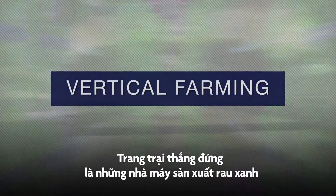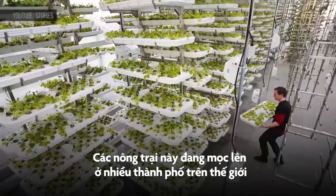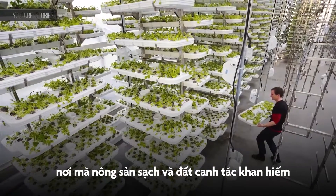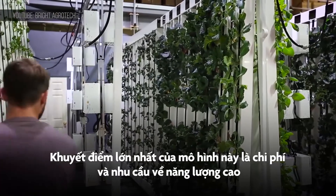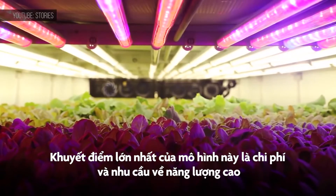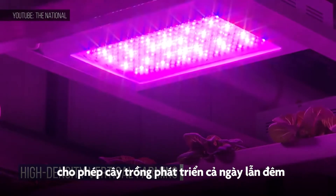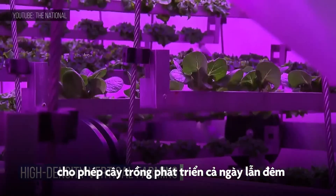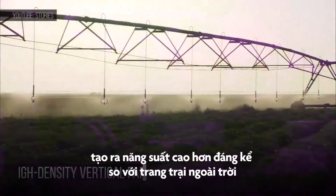Vertical farms are essentially warehouses with stacks of hydroponic systems to grow leafy greens. They're sprouting up in cities all over the world where fresh produce and land is scarce. The key obstacle here is the cost of energy and the toll using a lot of it takes on the environment. The upside is that artificial lights and climate-controlled buildings allow crops to grow day and night, year-round, producing a significantly higher yield per square foot than an outdoor farm.